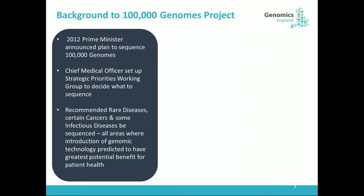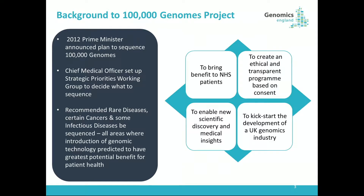Starting with the background of the project, it was announced by our then Prime Minister David Cameron in 2012 that we were going to sequence 100,000 genomes. The Chief Medical Officer was told to set up a strategic priorities working group to decide what to sequence, and the initial recommendation was some rare diseases, certain cancers, and some infectious diseases — areas where genomic medicine could actually make a tangible difference to patient outcomes. There were four quite lofty aims: to bring benefit to NHS patients, to create an ethical programme based on consent, to provide data enabling new scientific discoveries and new drug targets, and to kickstart the development of the UK genomics industry — not just the sequencing, but the interpretation, annotation, and everything downstream.